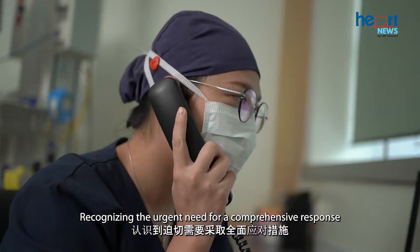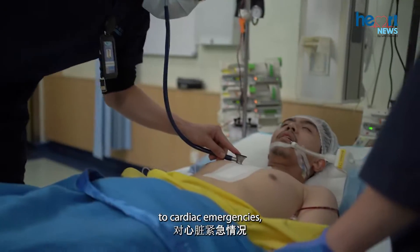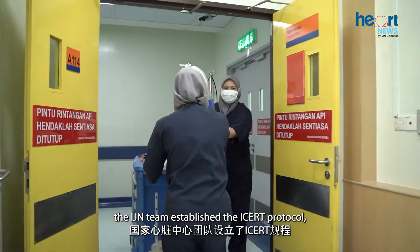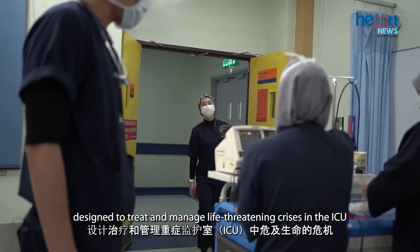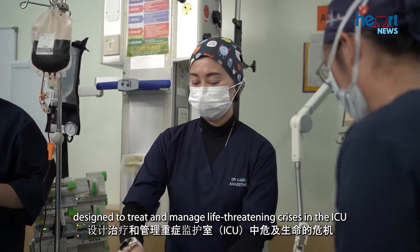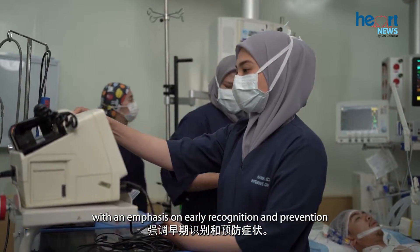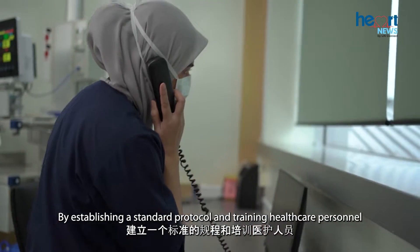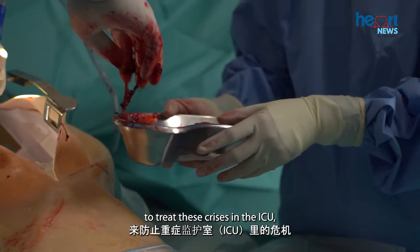Recognizing the urgent need for a comprehensive response to cardiac emergencies, the IJN team established the ICERT protocol, designed to treat and manage life-threatening crises in the ICU, with an emphasis on early recognition and prevention, by establishing a standard protocol and training healthcare personnel to treat these crises in the ICU.